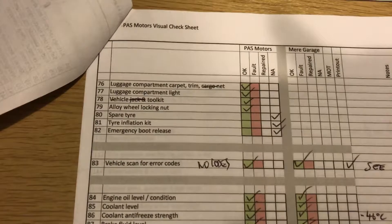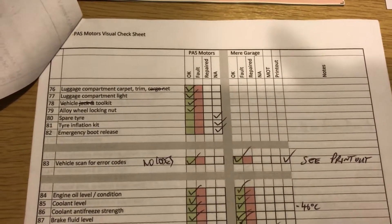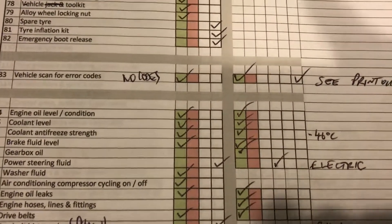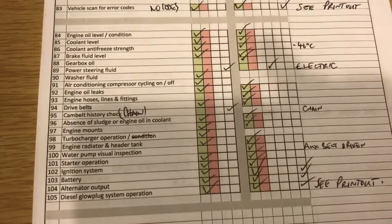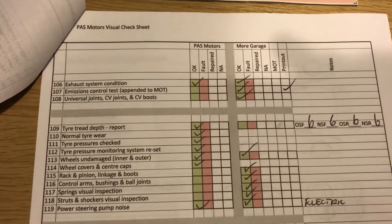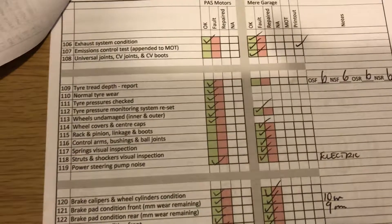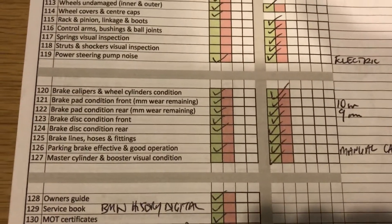The car's been diagnostically scanned with a Snap-on scanner and there are no codes whatsoever. The antifreeze has been checked and it's good down to minus 46 degrees. Power steering is electric. It's a chain-driven engine so there's no cambelt to worry about. The EXOR system is fine as you would expect on a 2013 BMW. There's 6mm of tread on each of the tyres, 10mm on the front brake pads, and 9mm on the rear brake pads.